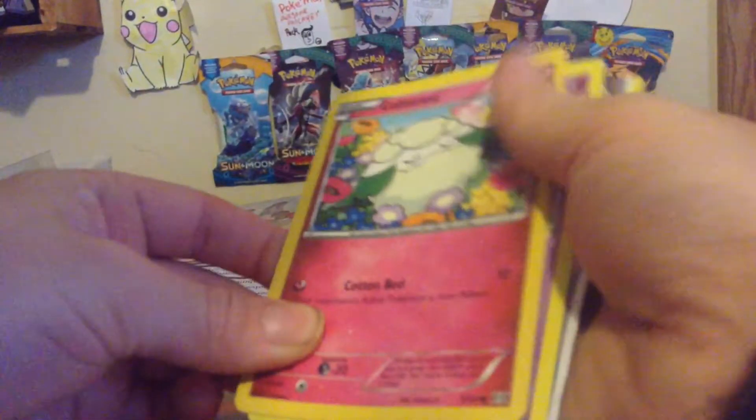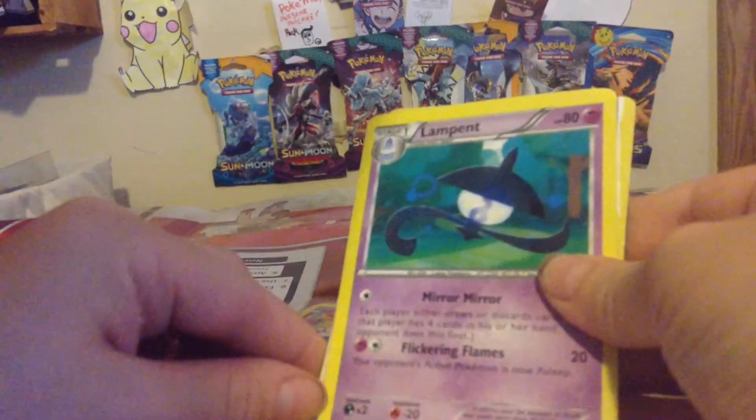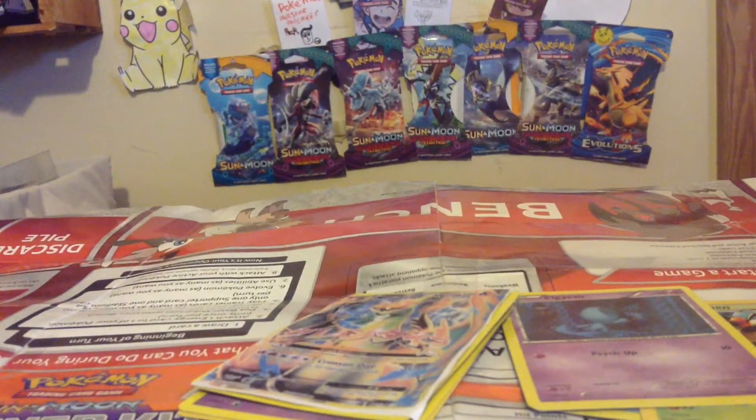These are — I think they are fake cards. So we got a Cottonee, we got a Lampent, and a Mega Charizard EX. So that's the video for today, thanks for watching, bye!